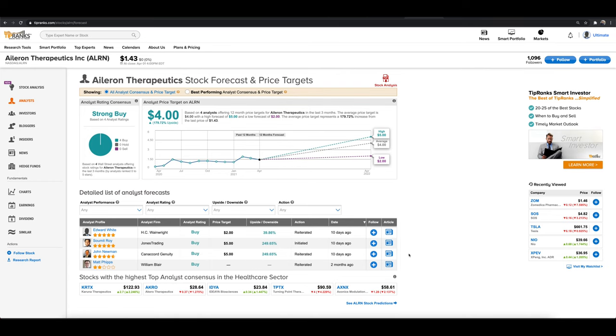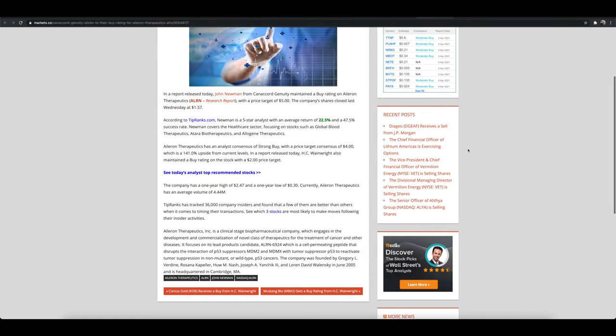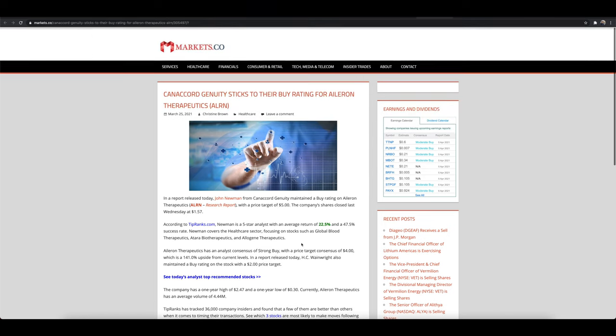We're looking at a biopharmaceutical company — one of the most volatile types of stocks on the market, you have to understand that going in. They're in the space of therapeutics for treatments of cancer and other diseases, with a lead candidate in the pipeline and plenty of others behind it, which is always very important. When we talk about penny stocks, you have to understand that a lot of these stocks will not make it long term, but we can play for that move in the short term — that's the name of the game with penny stocks.